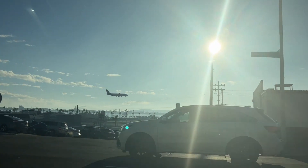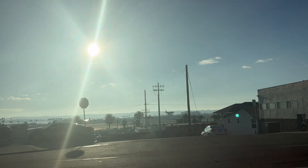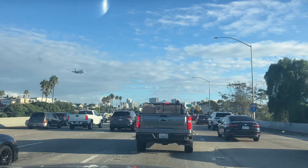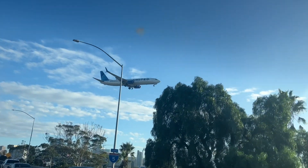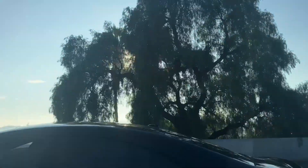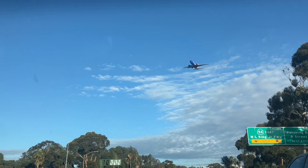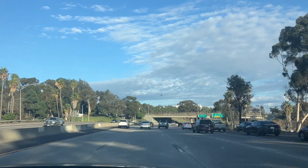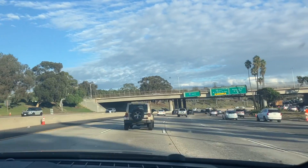As we approach, there's a plane about to land — it's an Alaska Airlines flight right there. Just a minute later, another plane — this time United Airlines. So that's two planes in one minute. And a third one — Southwest. So three planes from our area in quick succession.